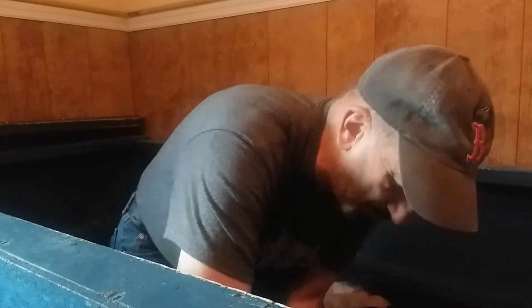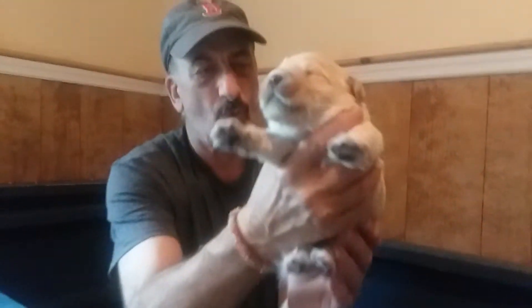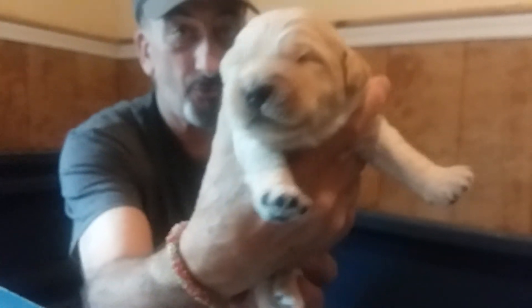And then we have two black boys, so I'll get them in a minute. Let's see what else we got — and we have green boy who's kind of a light golden color. You can see he's a little bit different. He's gonna be a nice light brown, green boy.